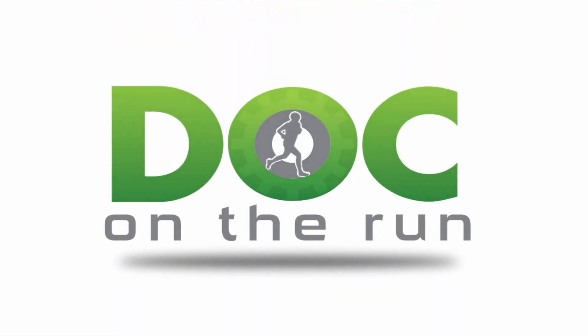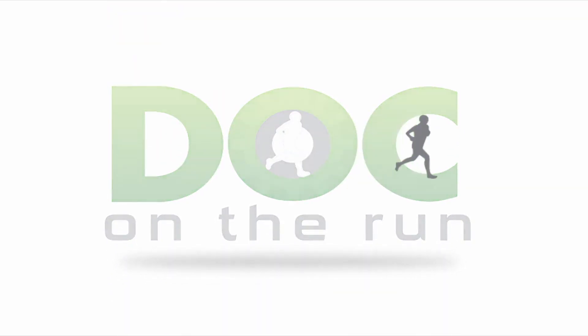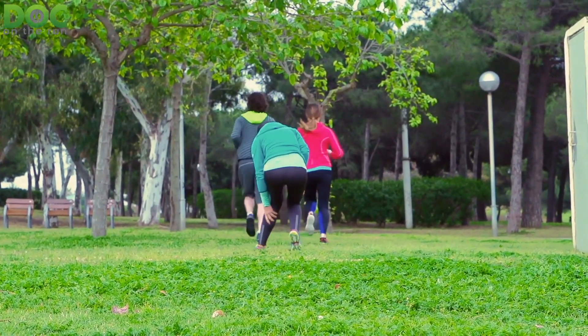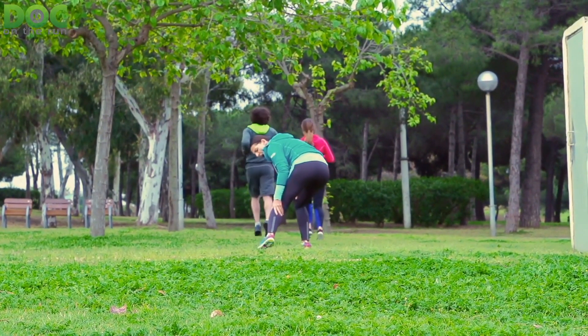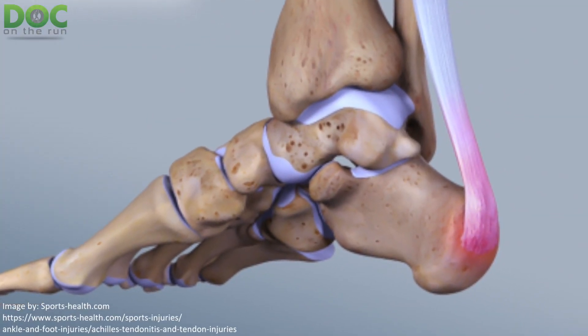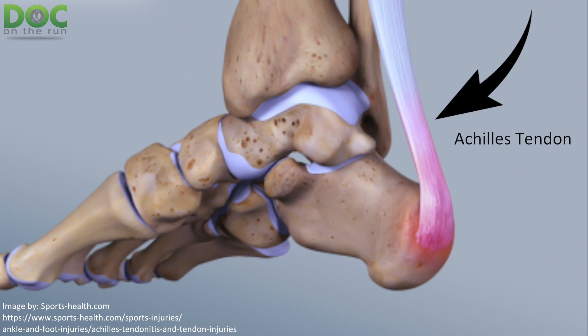Doc on the Run — we help injured runners run. What are the Achilles early warning signs when you're a runner? This is really something that's important to figure out because Achilles tendon problems are one of the worst possible problems you can get if you're a runner.